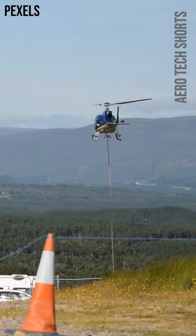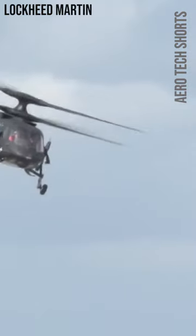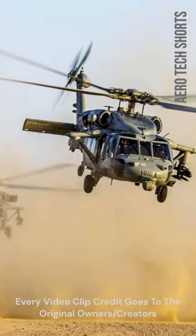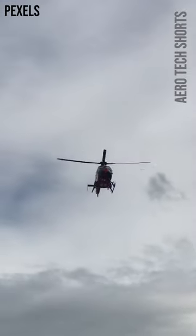By having two rotors, each rotor can focus on its specific task, allowing for better control and stability during flight. There are also tandem rotor helicopters that use two main rotors, which are typically larger and used for military and heavy lift operations.